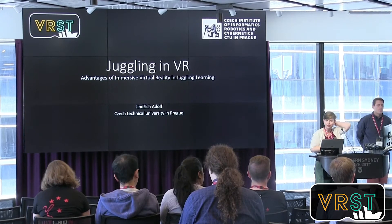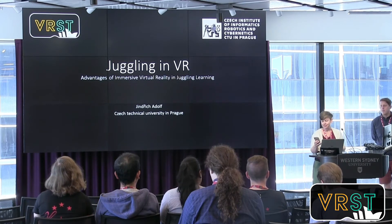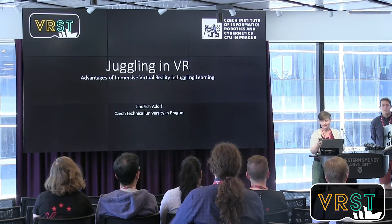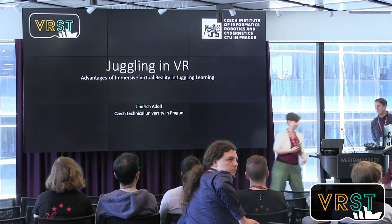This session starts at 12 o'clock. My name is Penny Sweetser. We've got three presentations in this session. The first one is about juggling in VR, and I'll hand over to Jindrik Adolf.